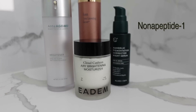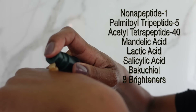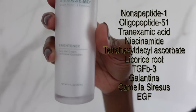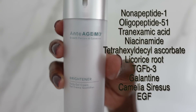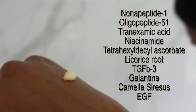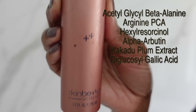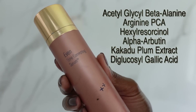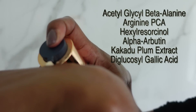Another product I love that has tetrapeptide-30 is iDom's Cloud Cushion Airy Brightening Moisturizer. Let's talk about two of my favorite peptides well known for brightening: nonapeptide-1, which can be found in the Allies of Skin Mandelic Pigmentation Corrector Night Serum as well as the Anthelios Brightener Daily Gel Cream. These are super well-rounded products with tons of other brightening ingredients in addition to the brightening peptide. SkinBetter's Even Tone Correcting Serum has acetyl glycyl beta-alanine, another advanced skin clarifying brightening peptide definitely worth looking into.